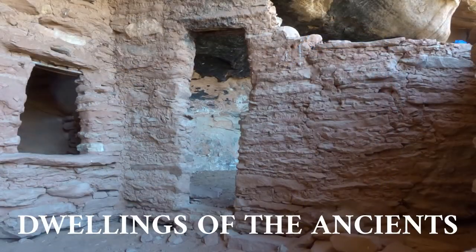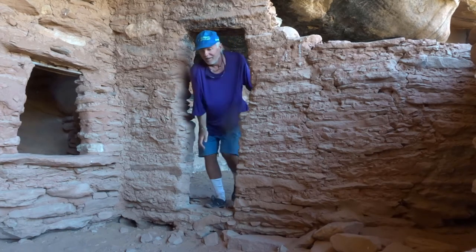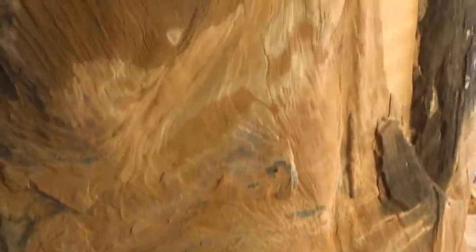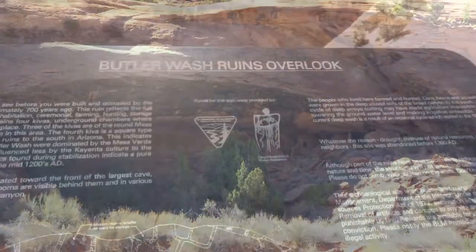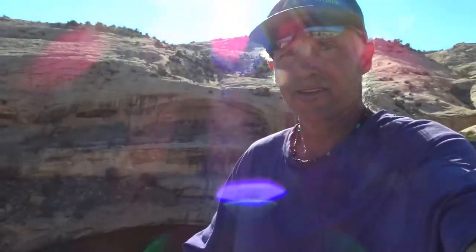Check this out — cliff dwellings! I think we should get closer to the ruins. What do you think? I'm not content with just a viewpoint; I want to get you guys up close and personal with these ruins.